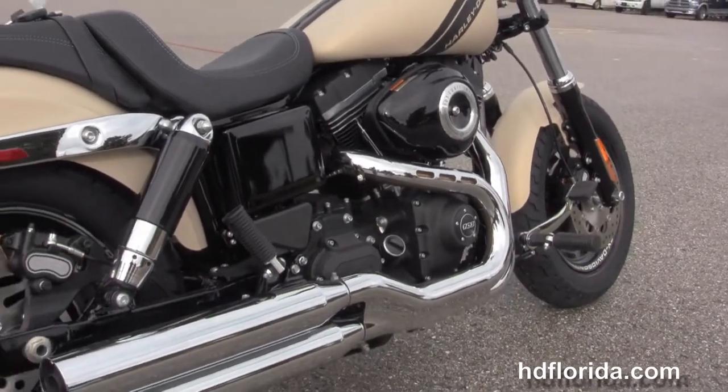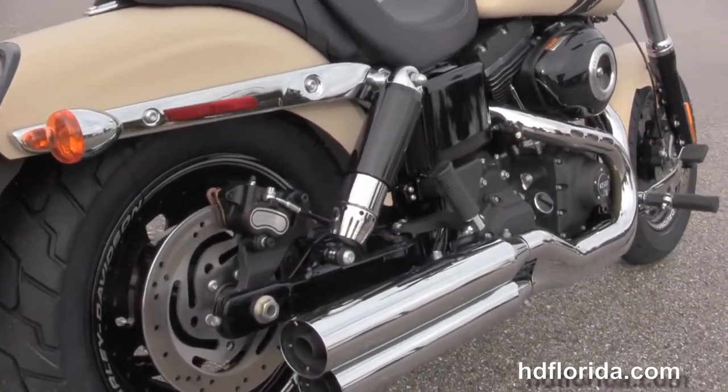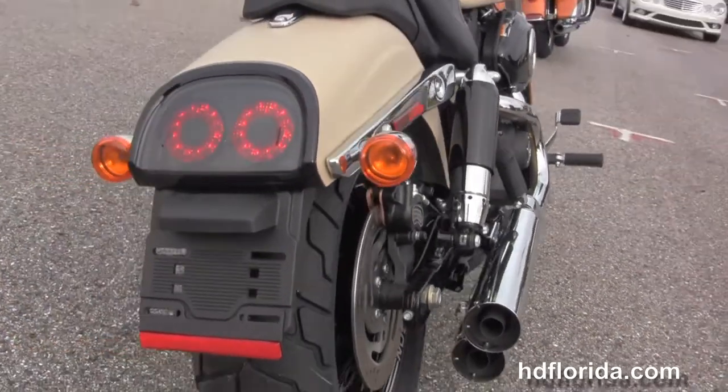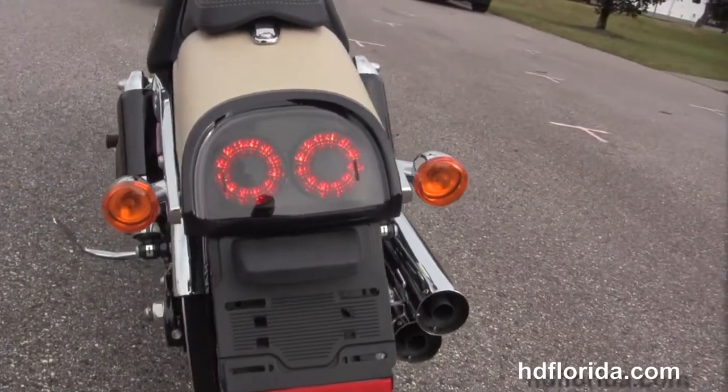The rubber mounted air cooled 103 cubic inch twin cam engine with 6 speed cruise drive transmission. We have the tommy gun style exhaust with blunt cut over and under mufflers, and the two toned shocks.